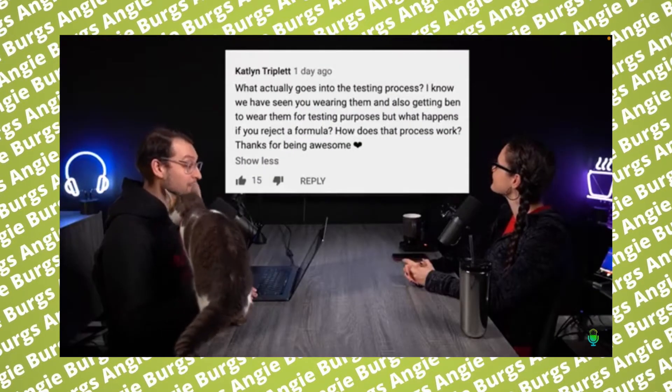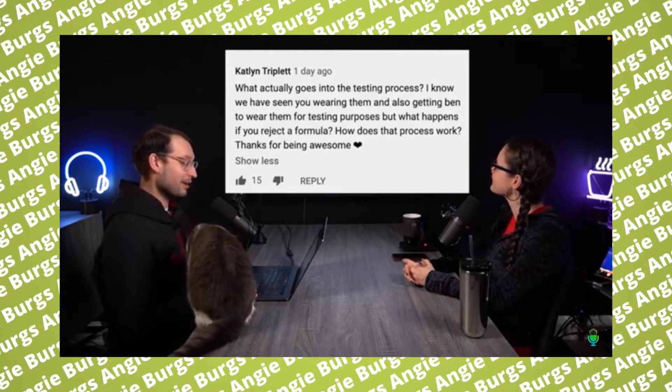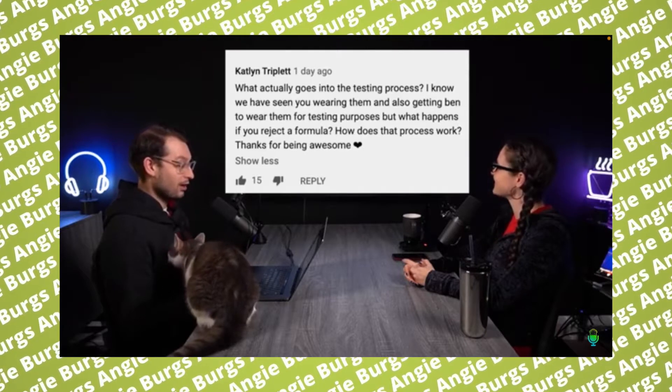Next question from Caitlin Triplett: What actually goes into the testing process? I know we've seen you wearing them and also getting Ben to wear them for testing purposes, but what happens if you reject a formula? How does that process work? So I'm not sure how specifically we want to be, but we could talk kind of generally about what sort of testing we do and what any nail polish company should be doing in terms of testing products.